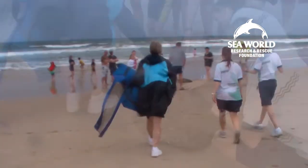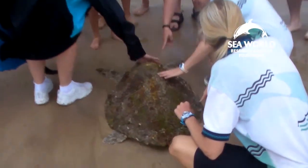Hi everybody, we're the SeaWorld Research and Rescue team and we're here to help this turtle. This turtle is a loggerhead turtle, and this is a critically endangered species in Australian waters at the moment.